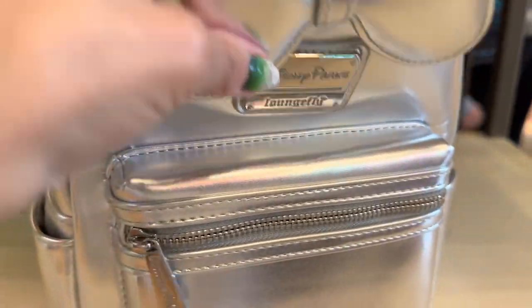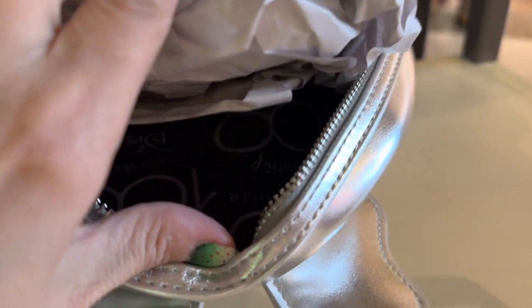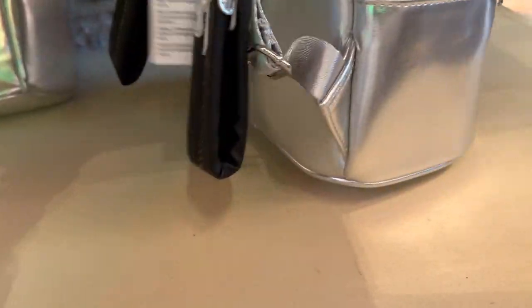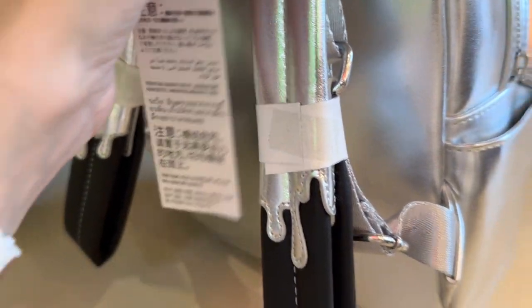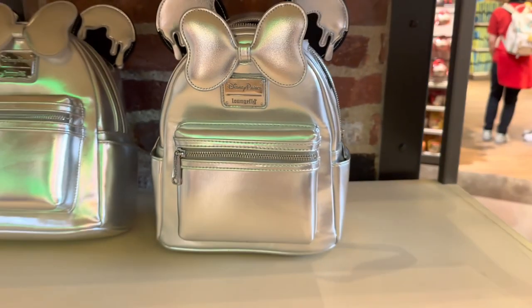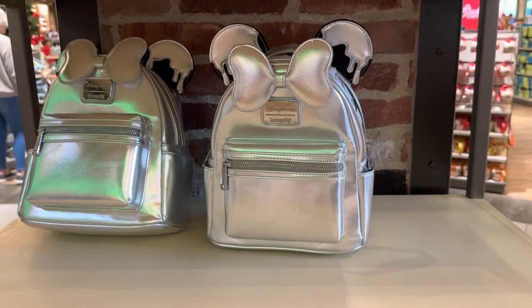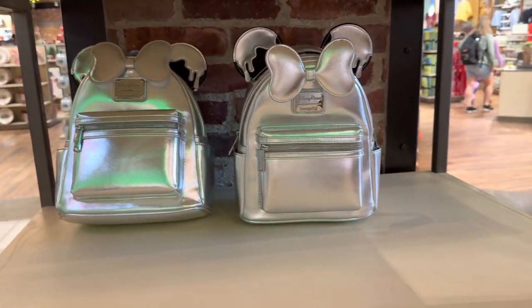The bag says Disney 100 Years of Wonder, and the inside lining has a black logo with the 100 Years of Wonder logo there. This bag is $75, which is really surprising because most of the Lounge Flies have been running between about $85 and $100 recently. So it was really good to see this one at $75.